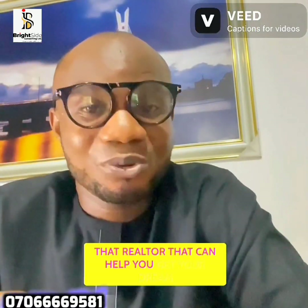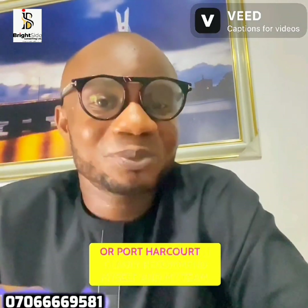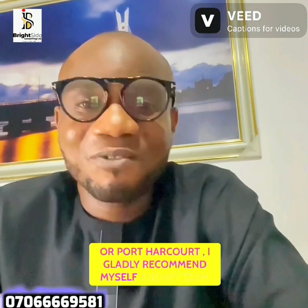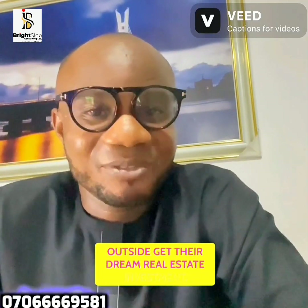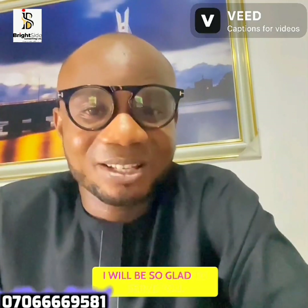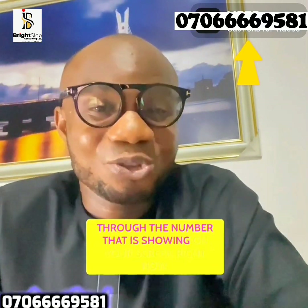If you are looking for a realtor that can help you get your dream home or your dream investment, whether in Lagos, Abuja, or Port Harcourt, I gladly recommend myself and my team. Over the years we've assisted numerous Nigerians in acquiring their dream real estate investment. Reach out to us through the number showing on your screen right now.